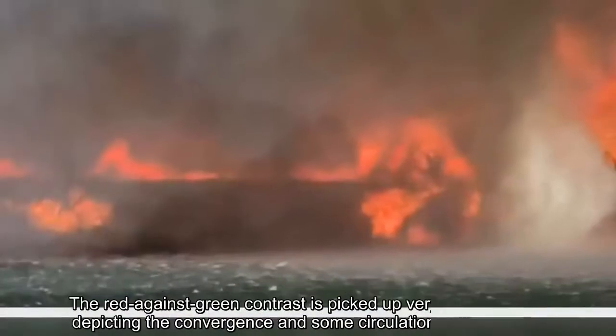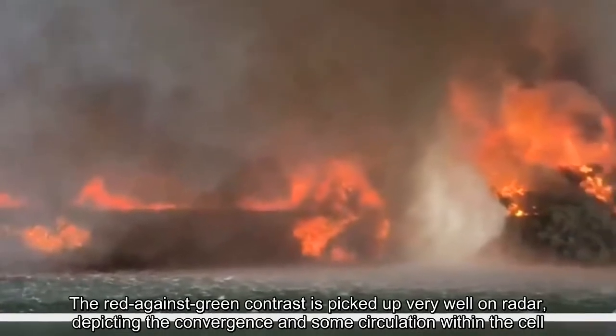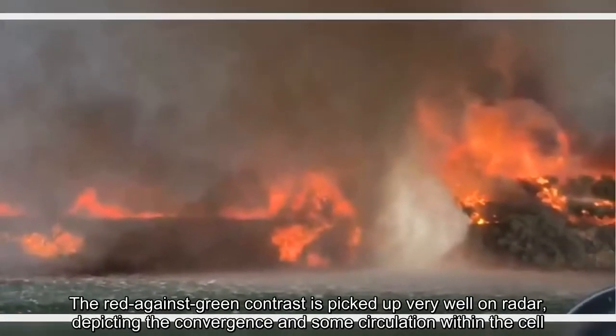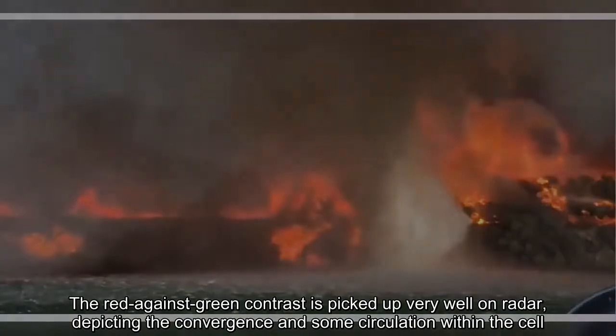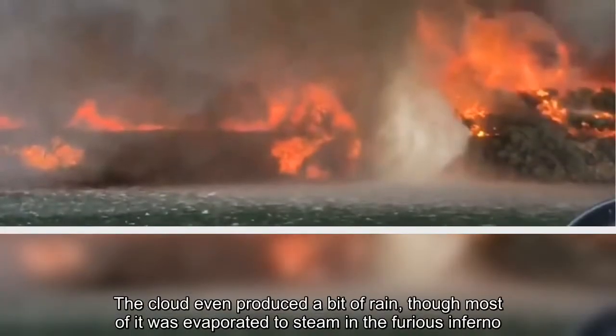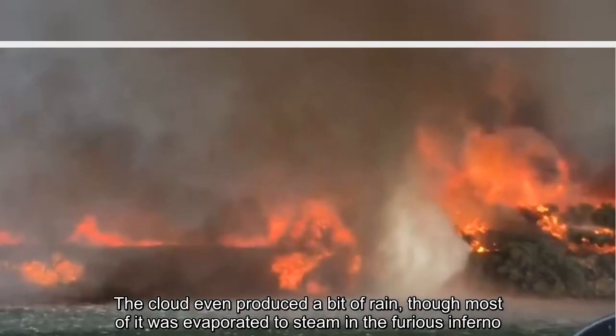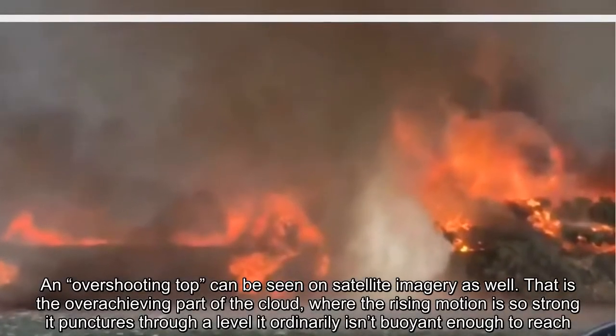The red-against-green contrast is picked up very well on radar, depicting the convergence and some circulation within the cell. The cloud even produced a bit of rain, though most of it was evaporated to steam in the furious inferno. An overshooting top can be seen on satellite imagery as well.